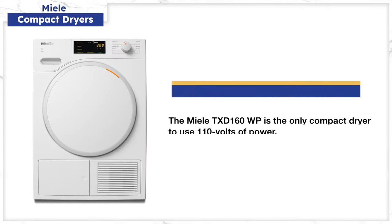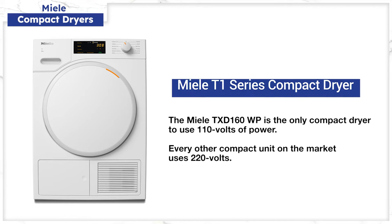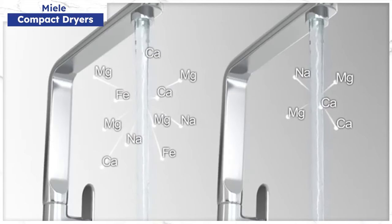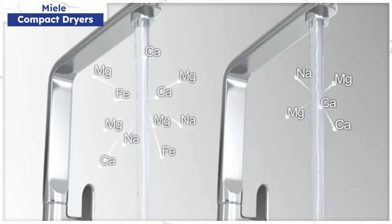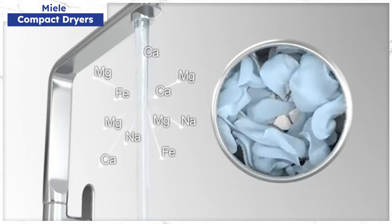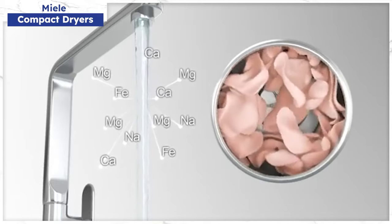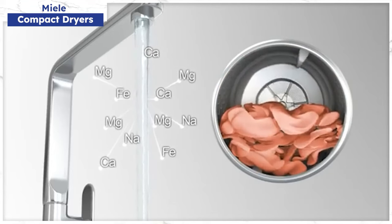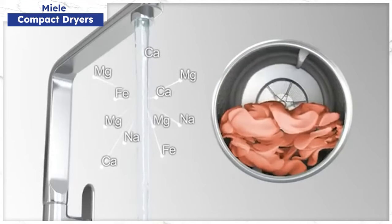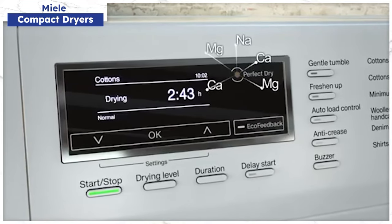Miele's dryer is 110 volts — you can buy their adapter to plug both into a 220-volt receptacle. The drying times range from 88 minutes to 153 minutes, about two and a half hours, depending on the selected drying level. Miele will calculate the precise time by employing mineral and moisture sensors, which automatically adjust drying times depending on the minerals left in the moisture from your clothes, whether you have hard, soft, or well water.